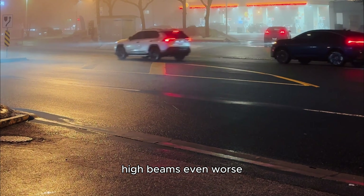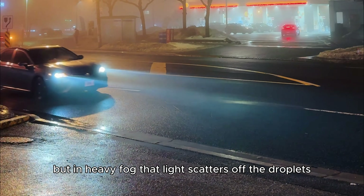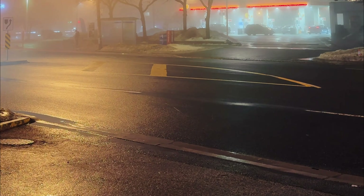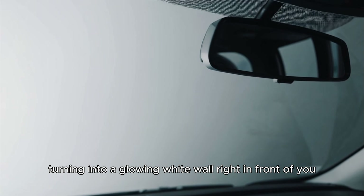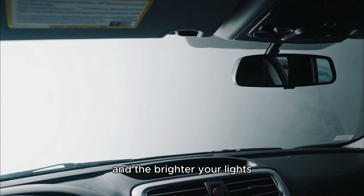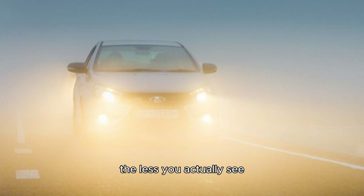High beams? Even worse. They're designed to light up the road as far as 600 to 800 feet ahead. But in heavy fog, that light scatters off the droplets long before it ever hits the pavement. Instead of lighting the road, it breaks into billions of tiny rays that bounce around in the air, turning into a glowing white wall right in front of you. And the brighter your lights, the thicker and more blinding that wall becomes. Ironically, the more powerful your headlights, the less you actually see.